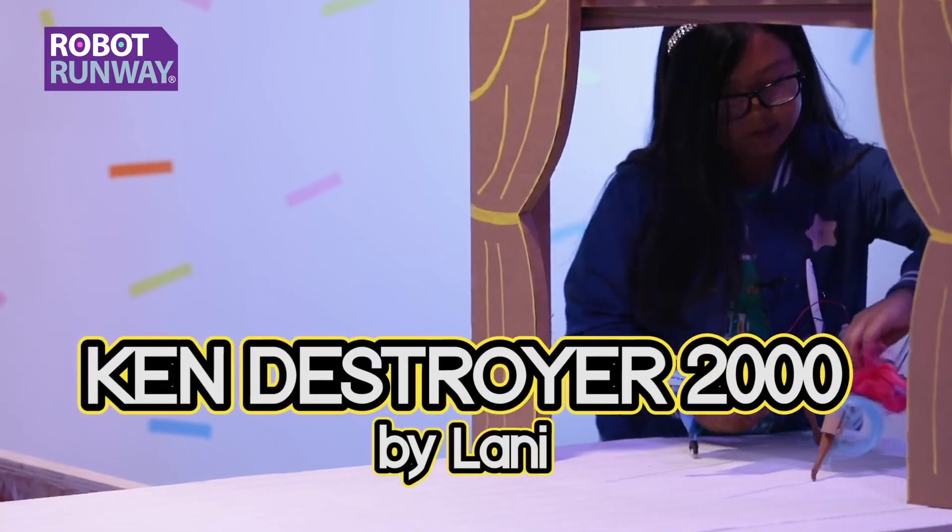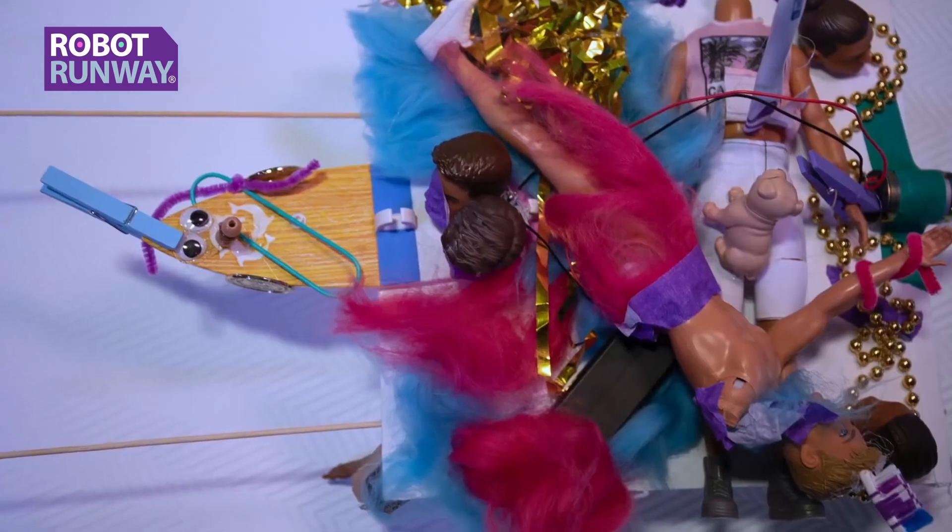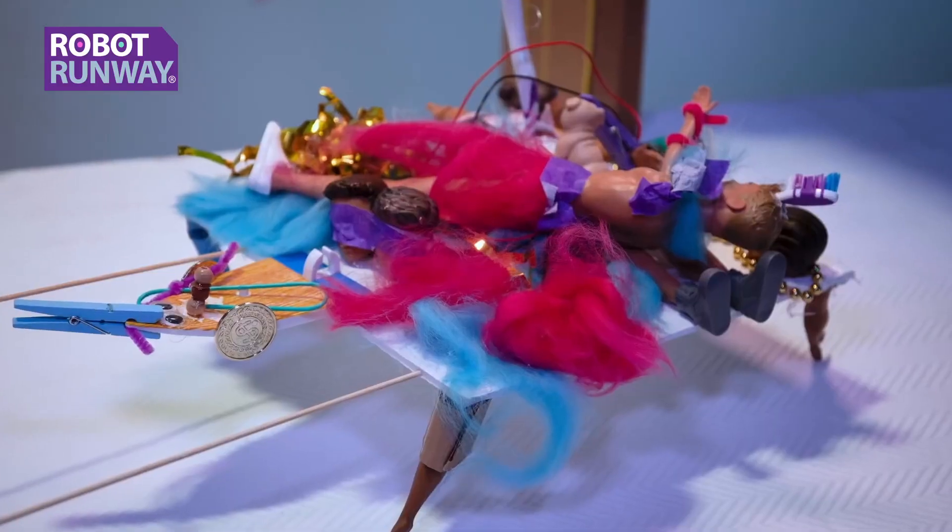It's time to meet our robots. Now introducing the Ken Destroyer 2000! Let's hear what our judges have to say.